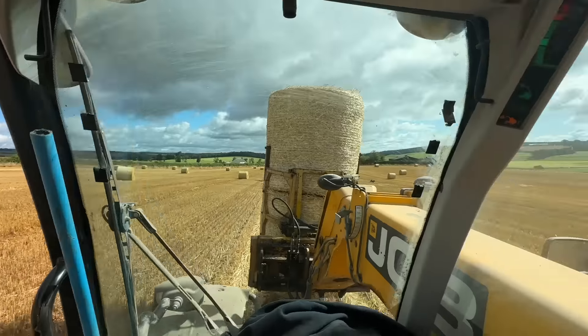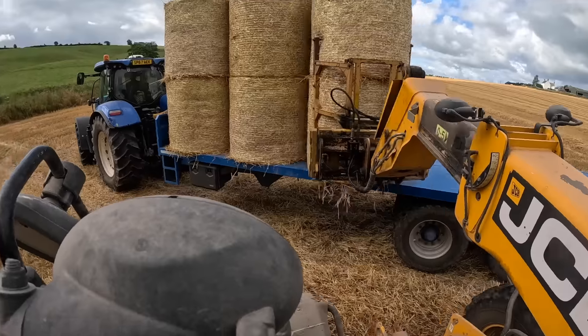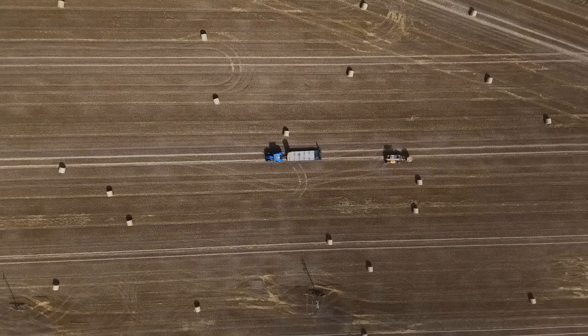Unfortunately, it was just a bit more rain last night than we were thinking or hoping for. So we'll get these bales cleared, we'll get the combine shifted, and then we'll see how we're looking.